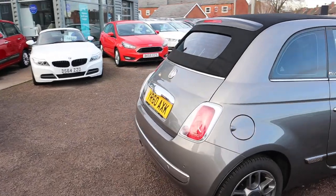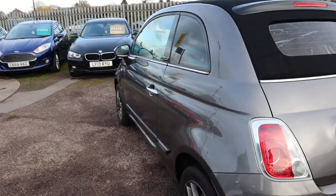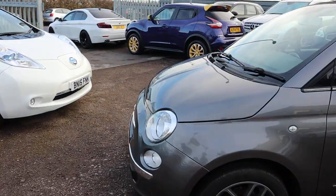So this is a convertible, it's 1.2 and just over 50,000 miles. There's a whopping 60 miles to the gallon — because of that it's only £30 a year to tax this little beauty.